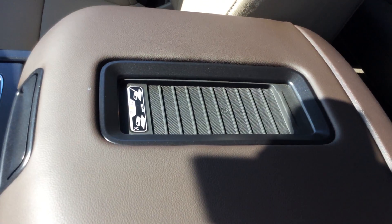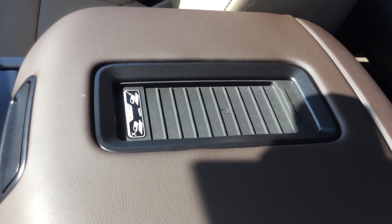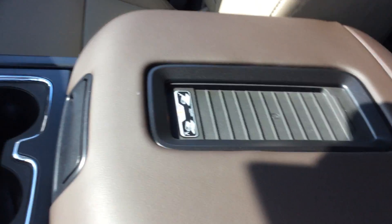You've got this nice center console with your wireless battery charger for compatible phones. Of course you've got your storage in here with some more connectivity on each side.